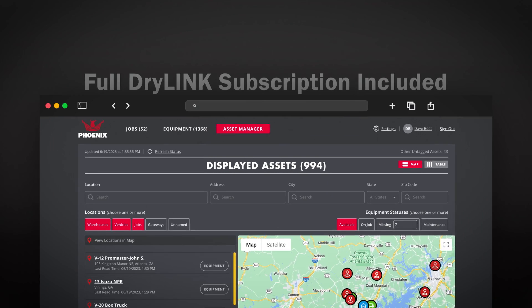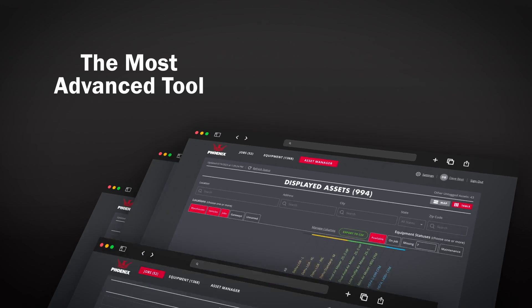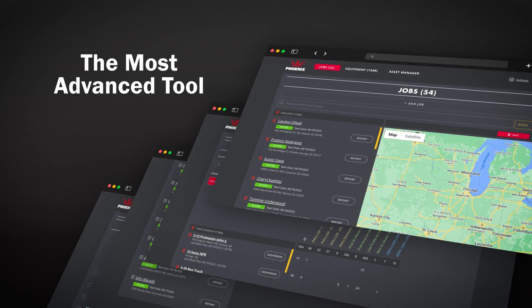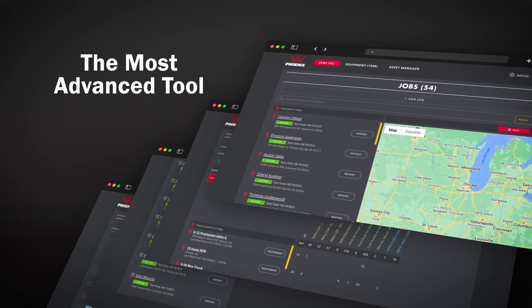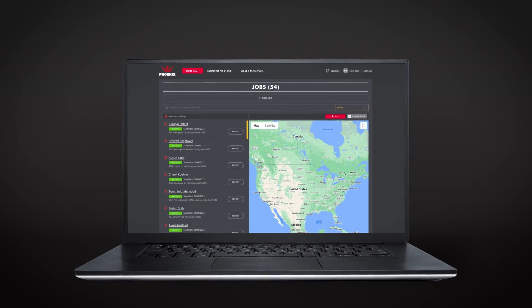And as a bonus, a full Dry Link subscription is included free when you purchase Dry Link Asset Manager. That means you'll get the most advanced tool for job site data collection, drying reports, remote monitoring, and more at no extra cost. So what do you think? Sounds like it's time you get Dry Link Asset Manager.